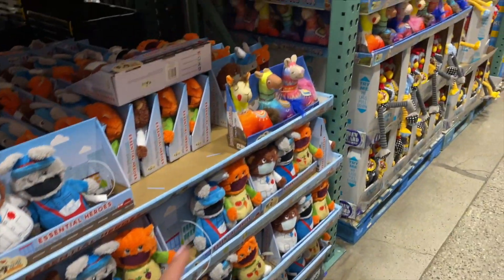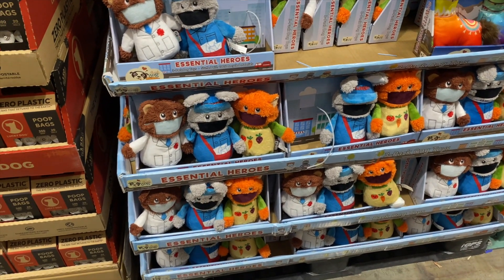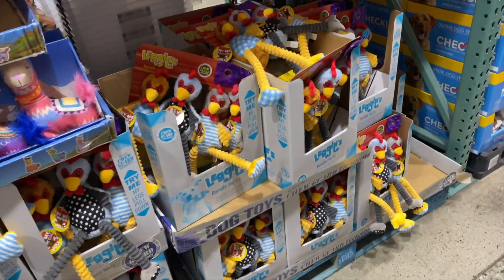They switched the Costco toys — the last one was the llama, now these are — oh, the heroes? Essential heroes. I think that's really cute. How sad — the dogs are going to destroy the heroes when they play with them. But the llamas are really cute — I don't know about those chickens.